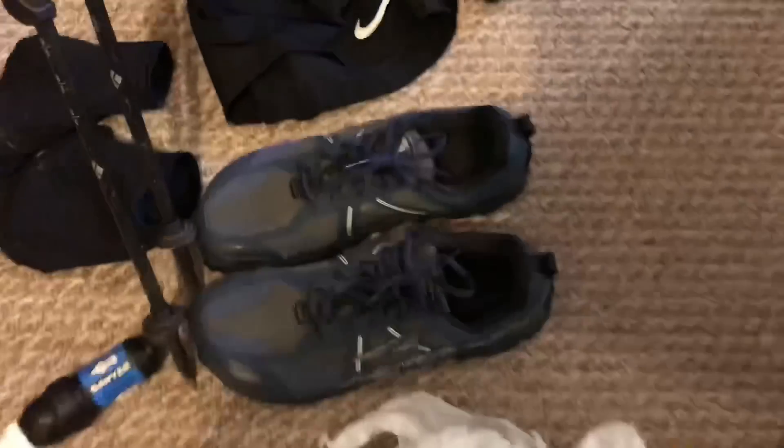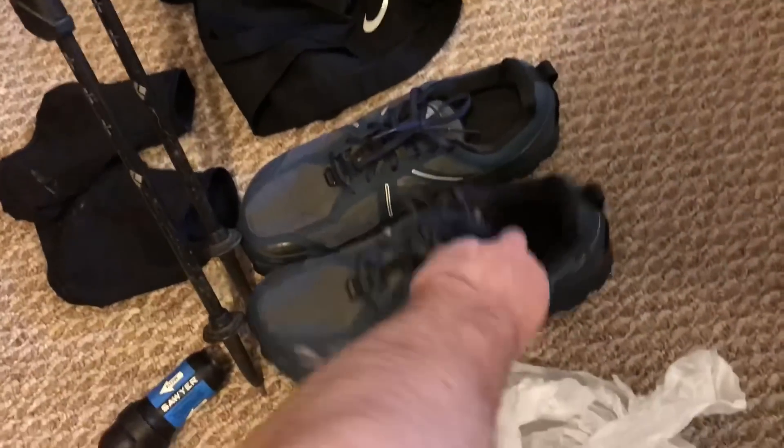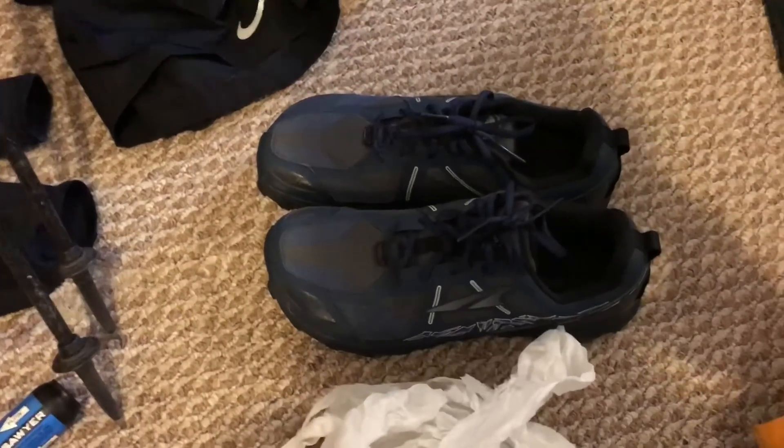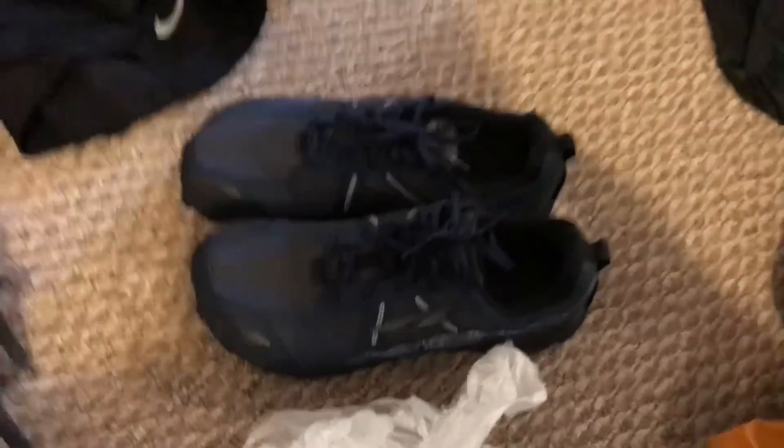My shoes are going to be the Altra Lone Peak 3.5, zero-drop shoes. I'll probably be using Dirty Girl gaiters with them.